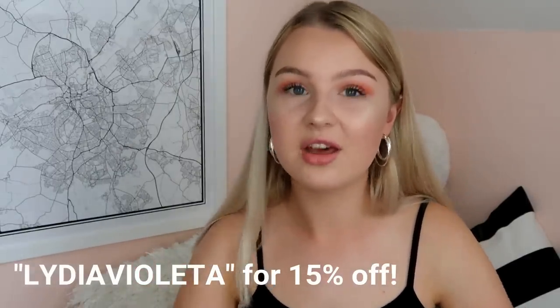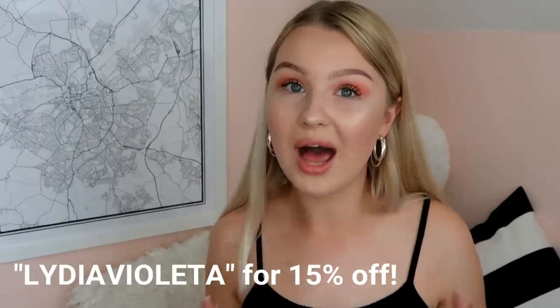They were kind enough to send me two watches and a cuff. At the moment Daniel Wellington actually have an end of summer campaign on. That means if you buy a watch, you get 50% off a cuff like this, and you can also use my code — Lydia Violetta — for a further 15% off on top of that, which is amazing.